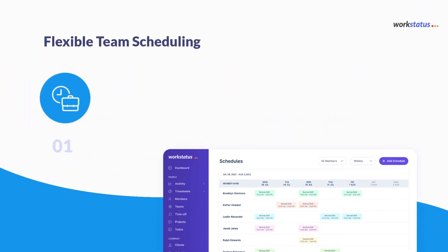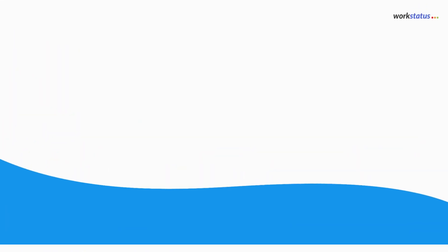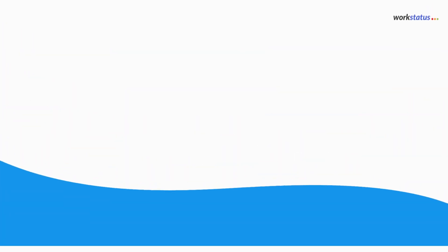Flexible team scheduling, GPS technology, and automated reporting.